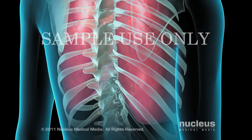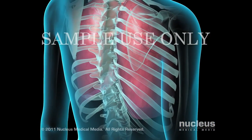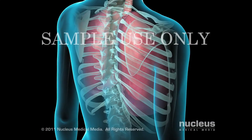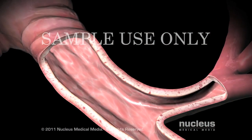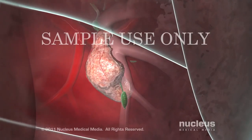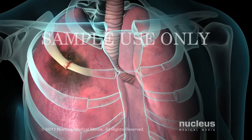A small amount of fluid in the pleural space, which is the space between the two layers, allows the lungs to smoothly expand and contract with each breath. Transthoracic needle biopsies may be ordered to diagnose conditions such as asthma, lung cancer, pneumonia, and chest injuries.